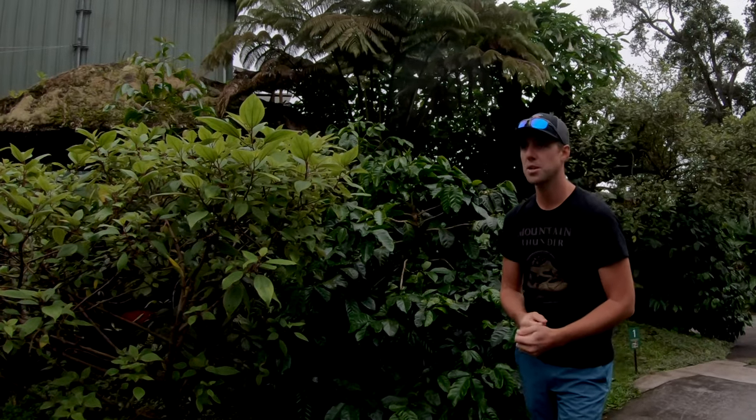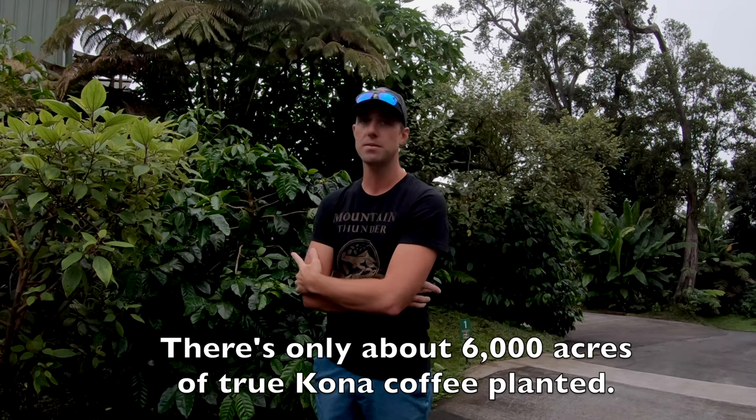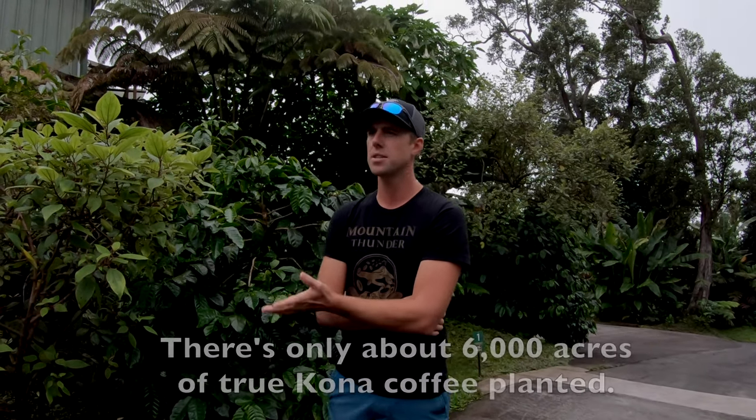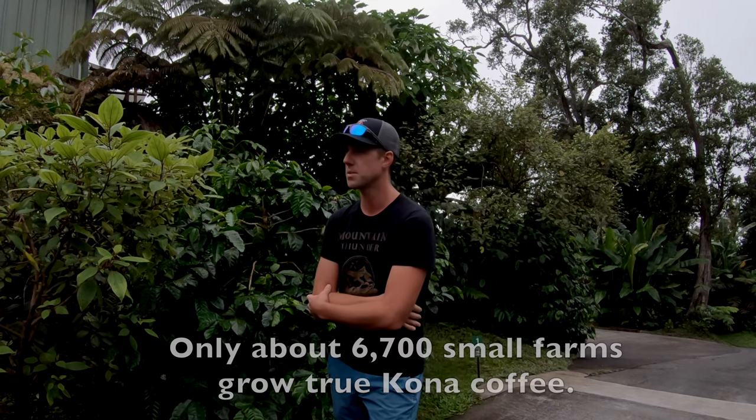It's kind of like champagne — you can't call yourself champagne unless you're actually grown in that region. Kona coffee as an industry can get a little defensive sometimes, because to be the real thing is very expensive and there's not a lot of it. There's only about 6,000 acres of true Kona coffee planted.